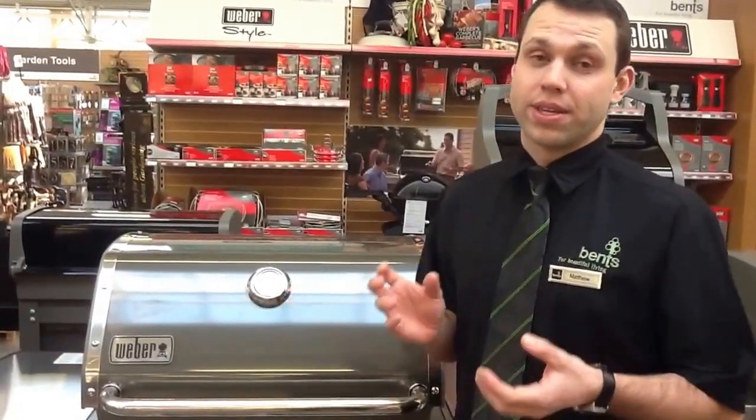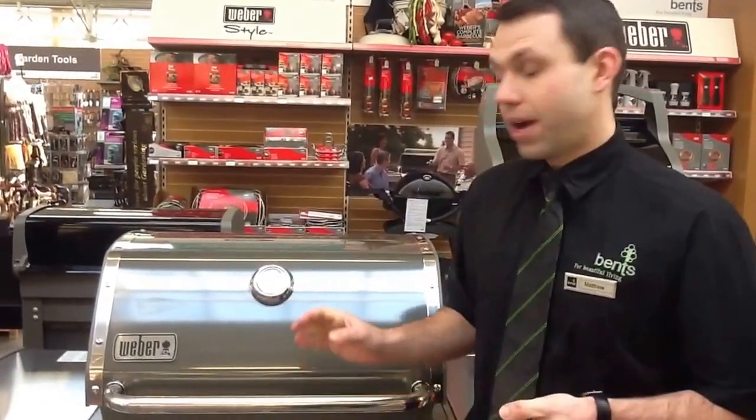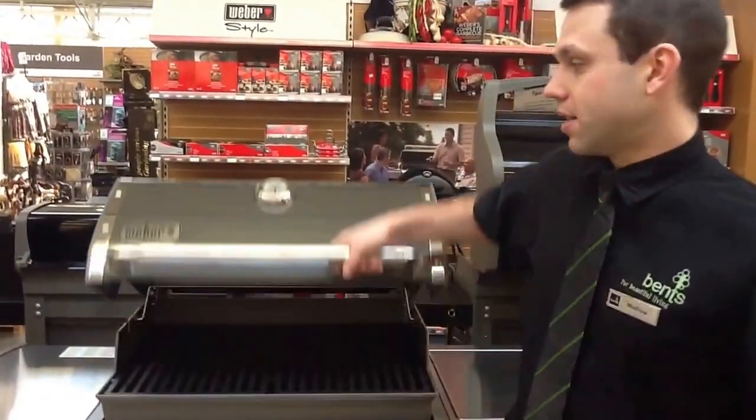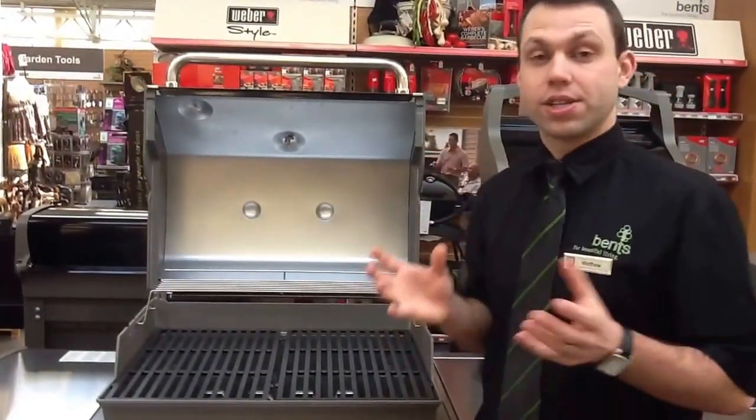Basically within 5 minutes you'll be at the desired temperature of whatever it is that you're cooking. Another benefit is that with a weather BBQ it cooks like an oven, so depending on the meat that you're actually cooking,